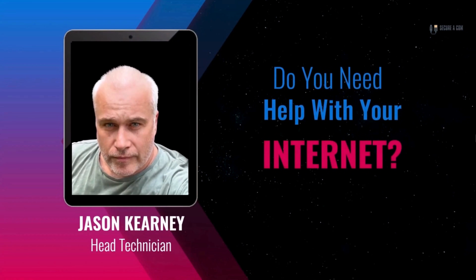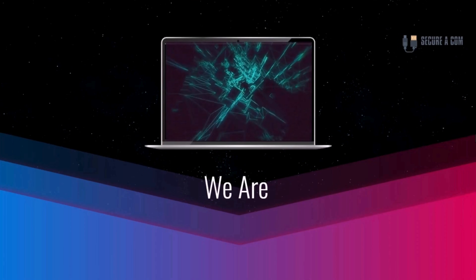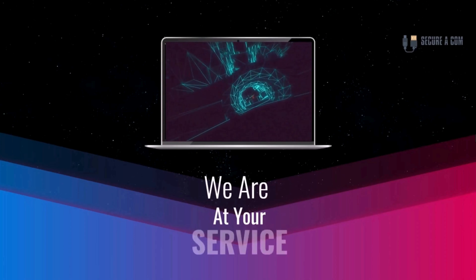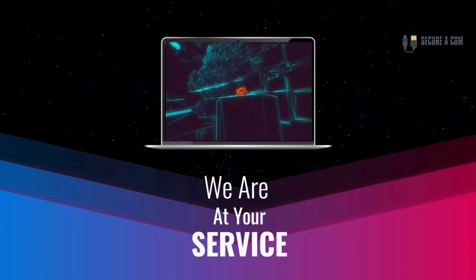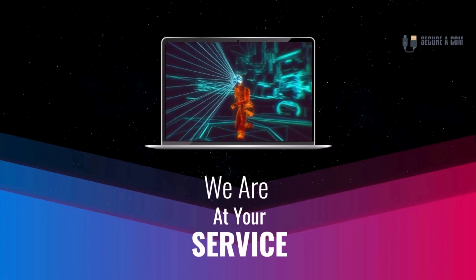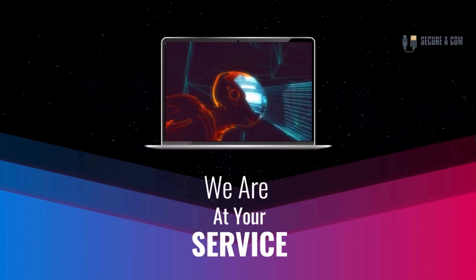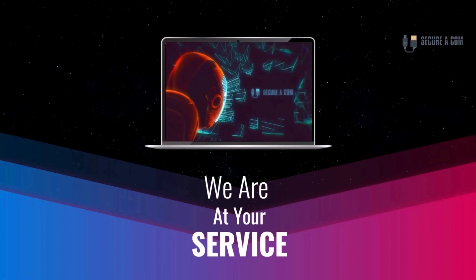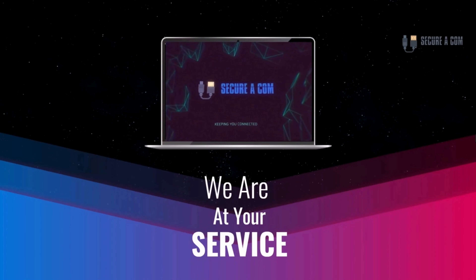Hey guys, it's Jason here from Secure Com. If you're in need of some internet help — whether that's getting a fault fixed like a bridge tap, you have some sort of issue on your NBN service, or maybe you need some new cabling and sockets installed — we provide a range of services to help you out. There'll be some links underneath this video and you can click on those to go to our website where you can book a service. Thank you very much, goodbye.